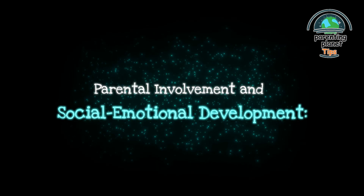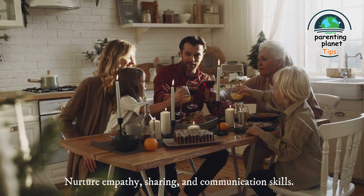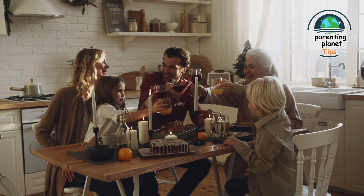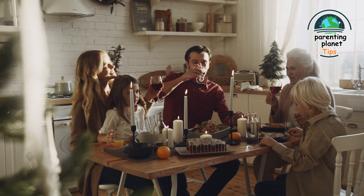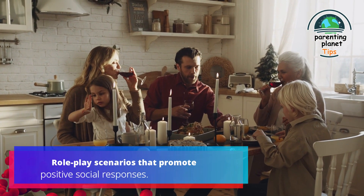3. Parental involvement and social-emotional development: nurture empathy, sharing, and communication skills. Engage in discussions about emotions, conflict resolution, and making friends to empower your child's social interactions. For example, role-play scenarios that promote positive social responses.